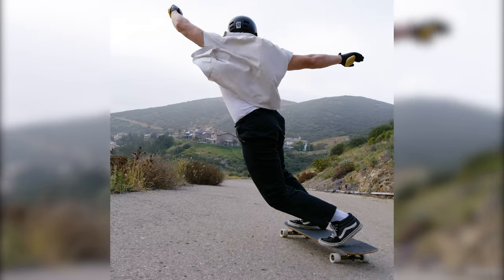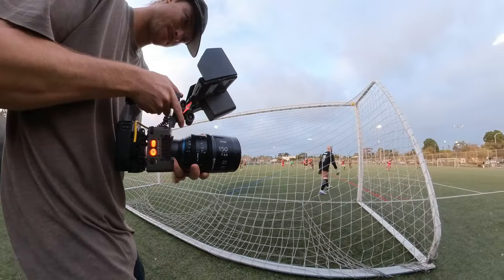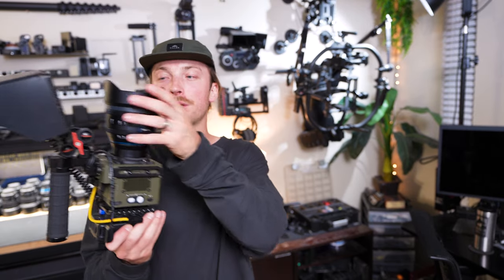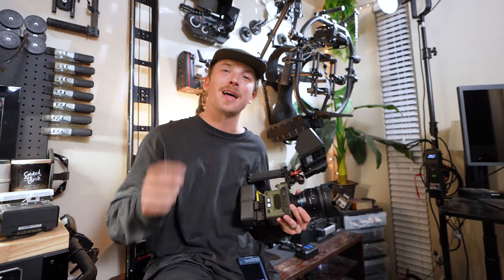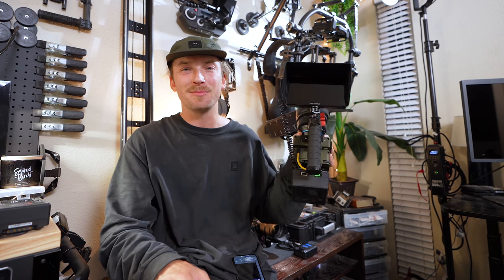Bro, woooo! Crazy how slow that is, whoa! Good tackle, good tackle. Go ahead and like and subscribe — all the support is appreciated. Thank you guys. Old TJP out.